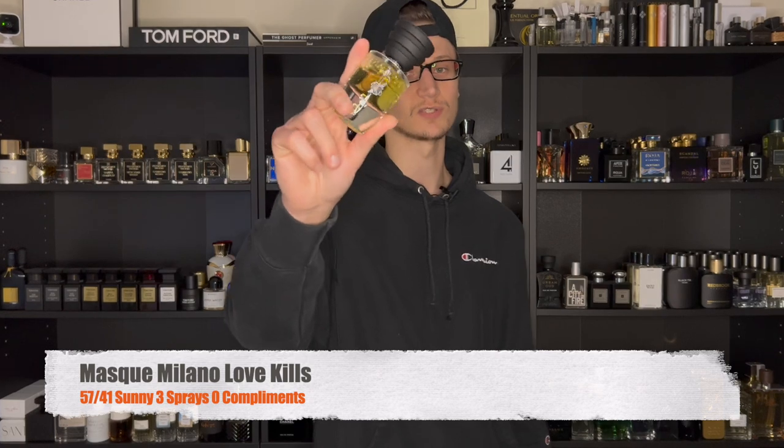That's going to do it for this weekly fragrance rotation. Let me know down below the fragrances you guys chose to wear throughout the week. Leave a like on the video if you enjoyed it, subscribe if you haven't already, and I'll see all you guys in the next fragrance video. Take care everybody.